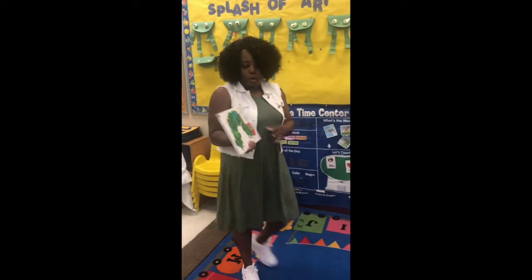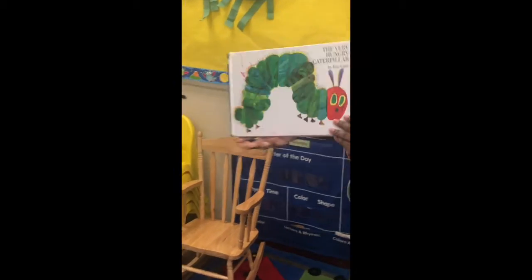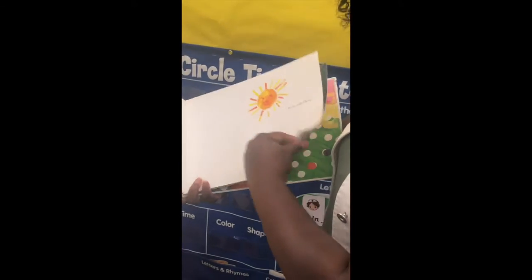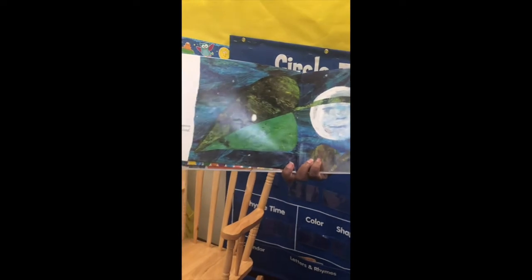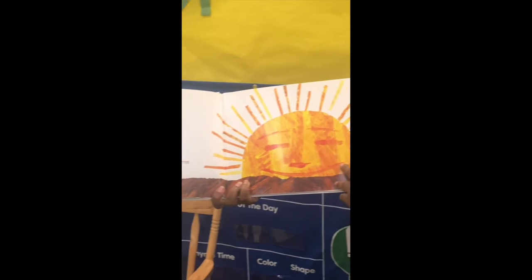We're going to read our book on the caterpillar — A Very Hungry Caterpillar by Eric Carle. In the light of the moon, a little egg lay on a leaf. One Sunday morning, the warm sun came up and pop! Out of the egg came a tiny and very hungry caterpillar.